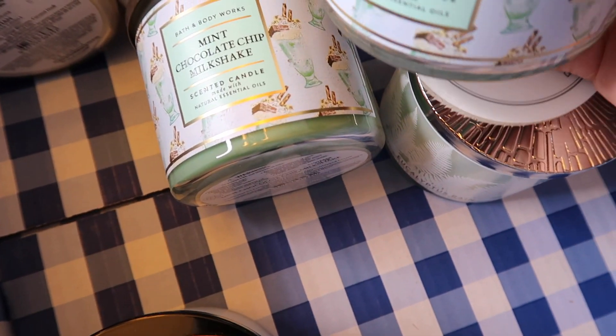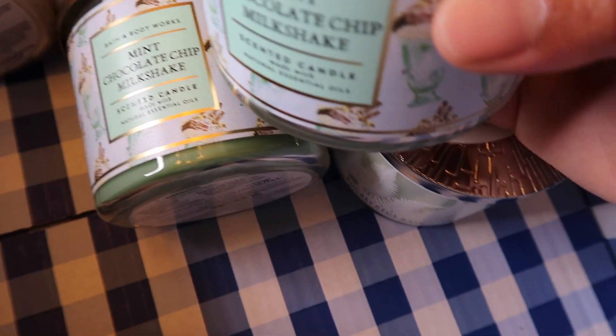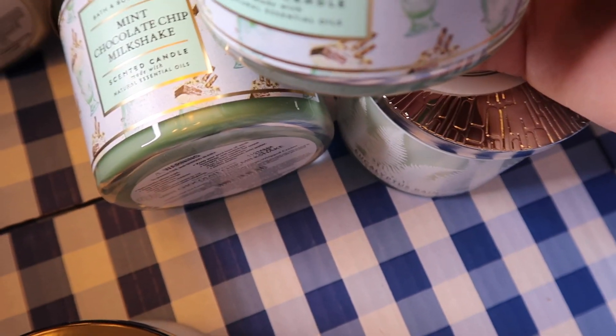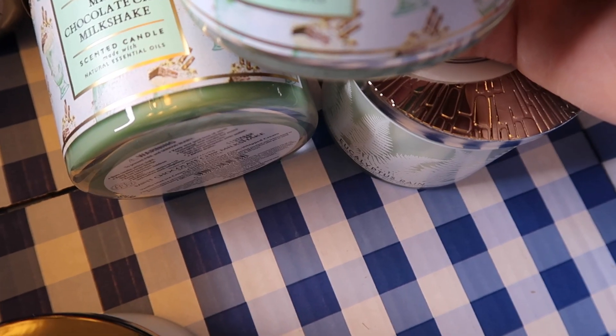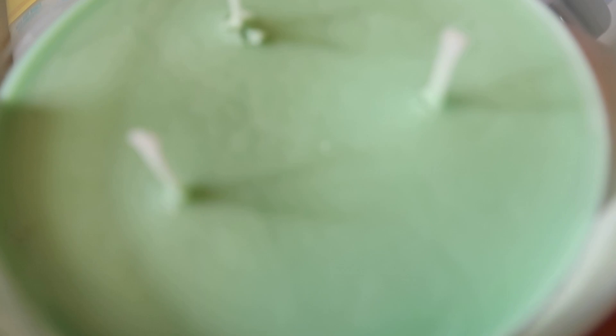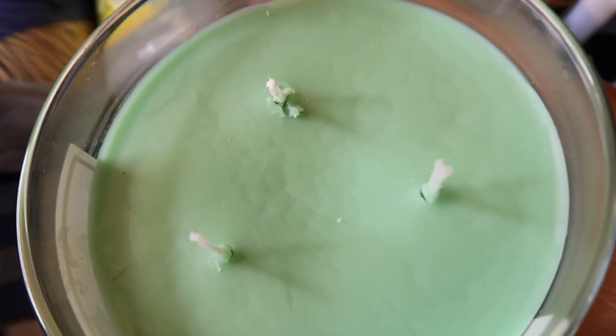Quick tip: when you get body care and the box smells really strong, that's when you should be worried — because if you can smell it through the box, something probably spilled or broke. You never want to smell your products through the box. But candles give off a natural aroma, so that's totally fine.